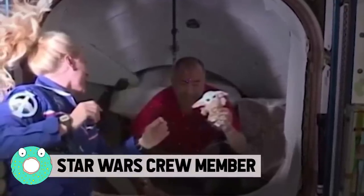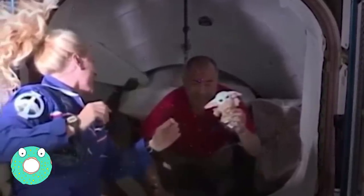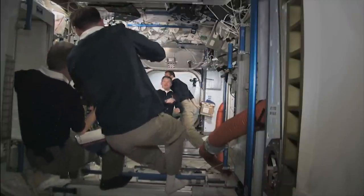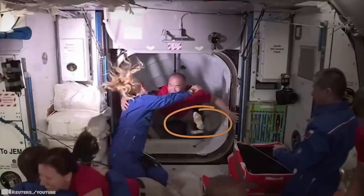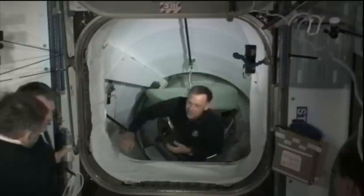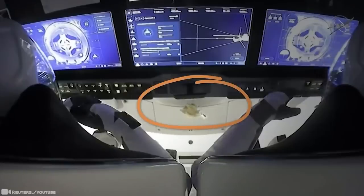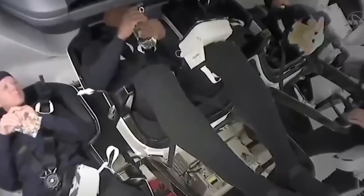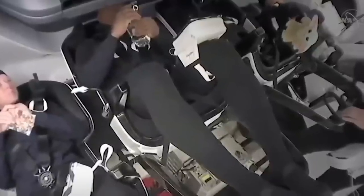NASA added an unusual extra passenger to the Crew-1 mission recently traveling to the International Space Station — a plush Baby Yoda from the Mandalorian. But it wasn't for luck, moral support, or to help the astronauts sleep easier. The doll is what's known as the Zero Gravity Indicator, typically a soft, small object that's allowed to float free in the spacecraft cabin to provide a simple but effective confirmation of when it passes into the phase of spaceflight where Earth's gravity no longer holds significant sway.